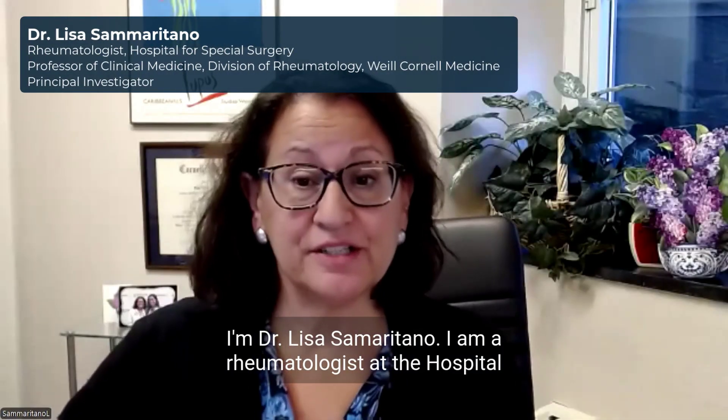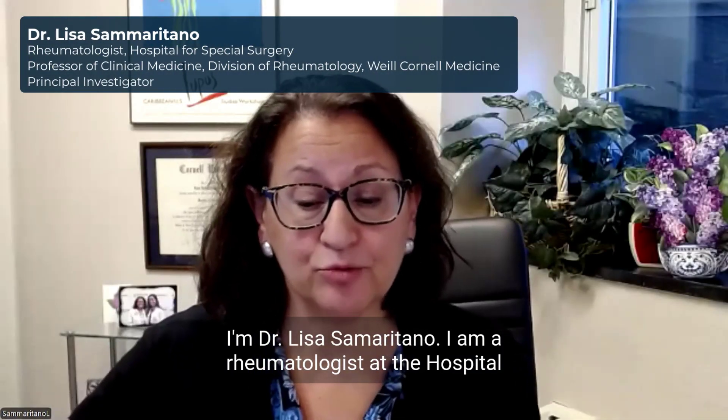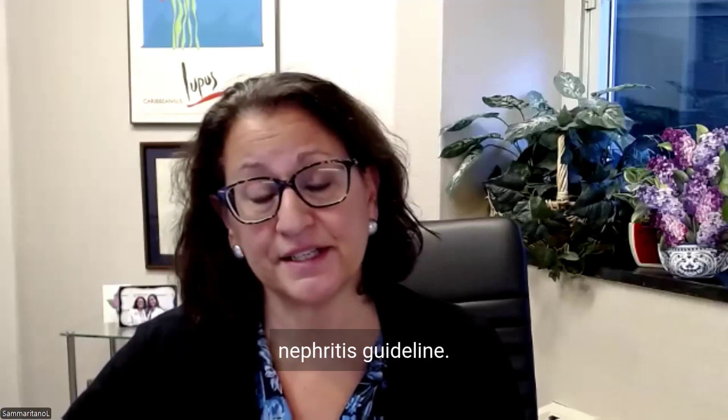I'm Dr. Lisa Samaritano. I am a rheumatologist at the Hospital for Special Surgery, a professor of clinical medicine at Weill Cornell Medicine, and the PI for the ACR lupus nephritis guideline.